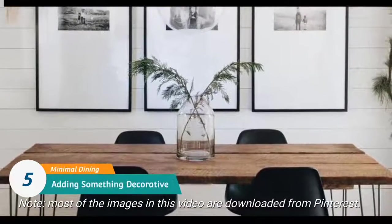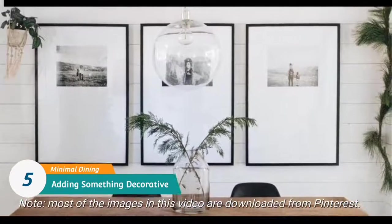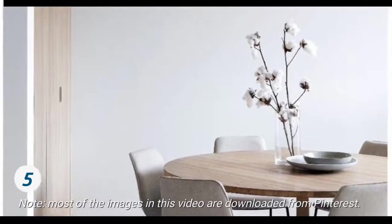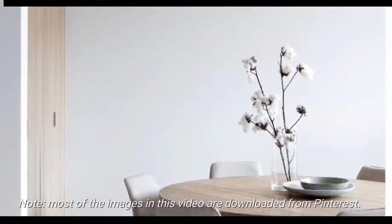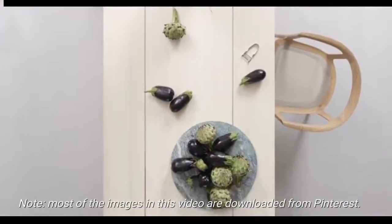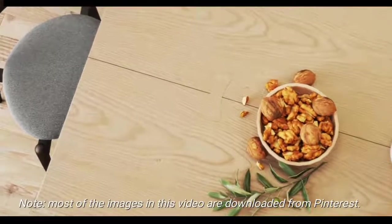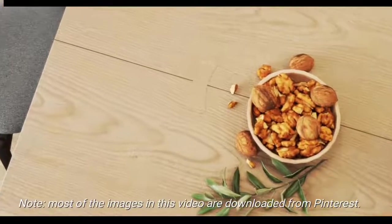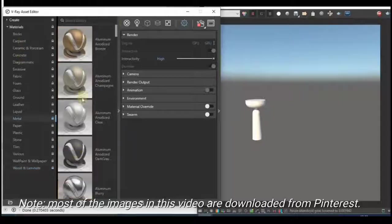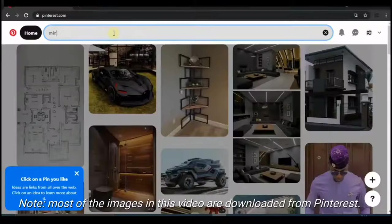Number five: adding something decorative. Everything discussed above covers the features of a minimal dining space, but this doesn't mean you can't add a little of your own personality. You can add a few decorative touches of your choice, like a vase or a wooden photo frame. You can also add a decorative wall feature to your interior scene. The idea is to add something personal that reflects your own taste.